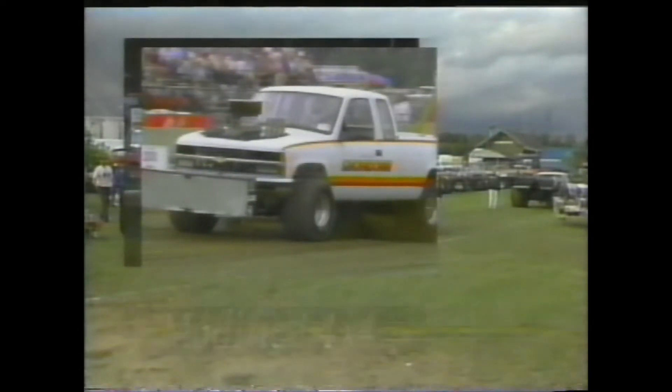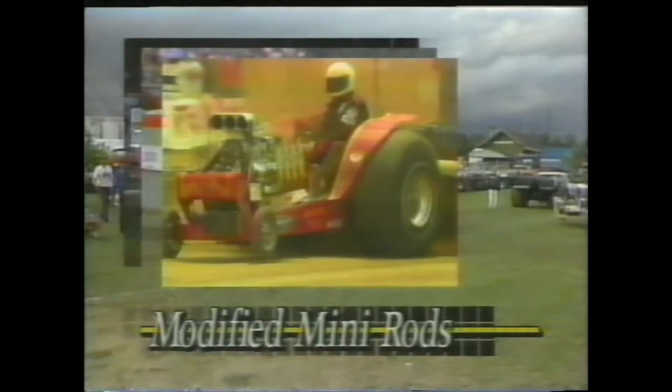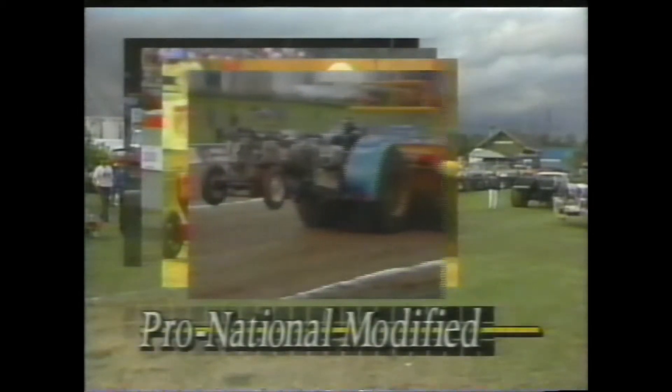The divisions competing for the Enderly big checks are the Pro National and Grand National two-wheel drives, the top two divisions of the four-wheel drive trucks, Grand National modified mini-rods, the multi-engine Pro National modified, and the heaviest motorsport on wheels — the Grand National unlimited modified. The double-pulling track here at Fort Recovery is going to be tough and has been historically.